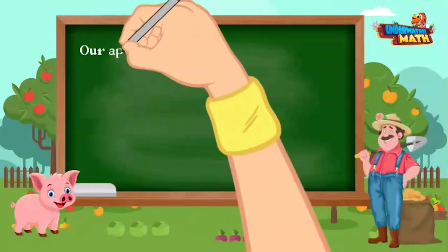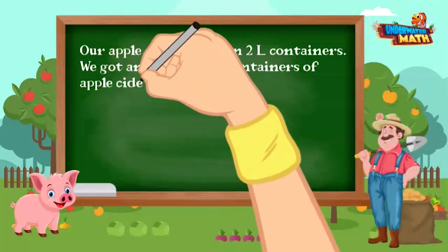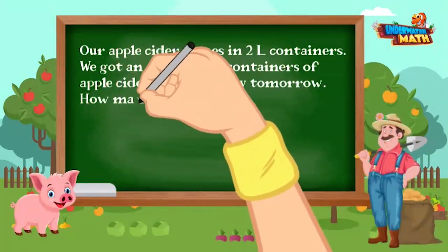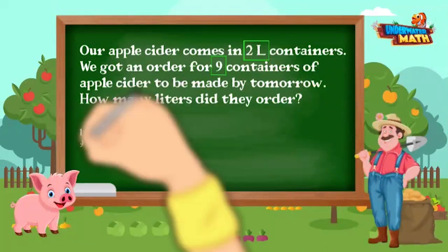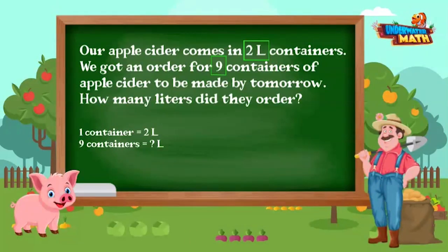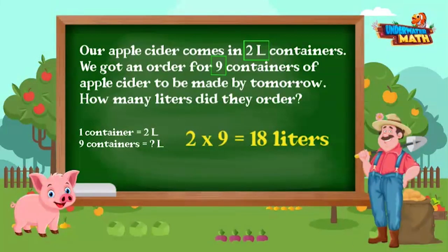Our apple cider comes in 2-liter containers. We got an order for 9 containers of apple cider to be made by tomorrow. How many liters did they order? If each bottle contains 2 liters and they ordered 9, we multiply 2 times 9 to equal 18. We need to have 18 liters of apple cider ready by tomorrow.